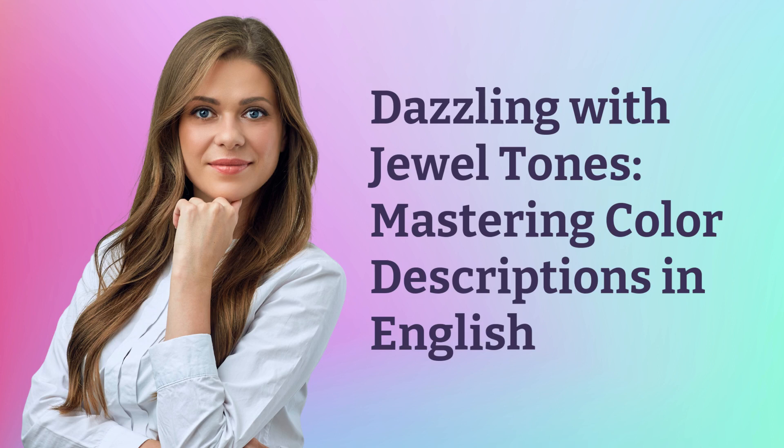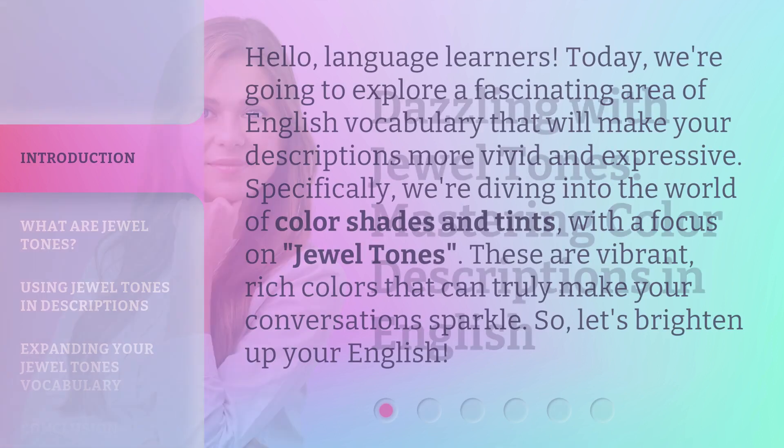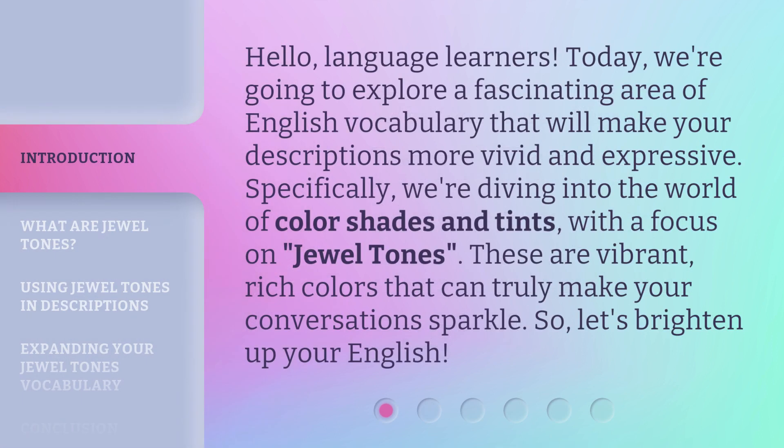Dazzling with Jewel Tones: Mastering Color Descriptions in English. Hello, language learners. Today, we're going to explore a fascinating area of English vocabulary that will make your descriptions more vivid and expressive. Specifically, we're diving into the world of color shades and tints with a focus on jewel tones. These are vibrant, rich colors that can truly make your conversations sparkle. So, let's brighten up your English.